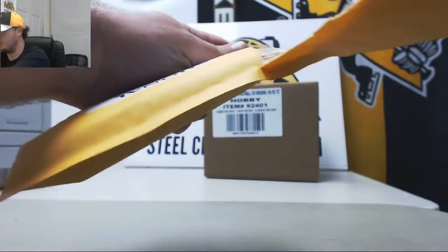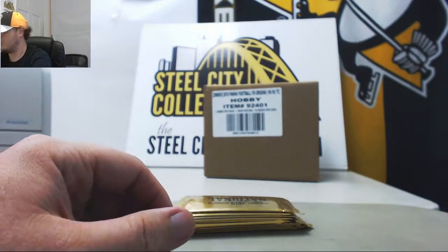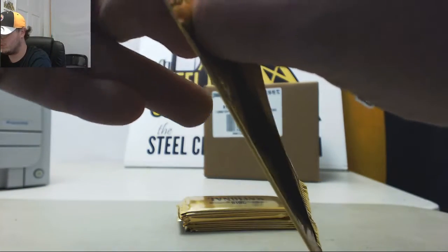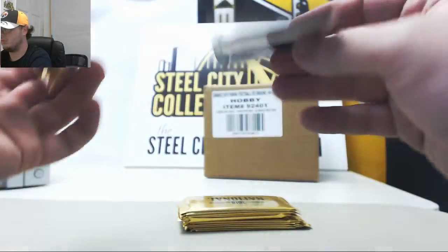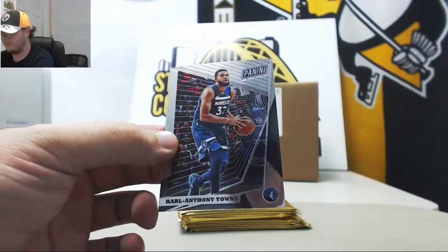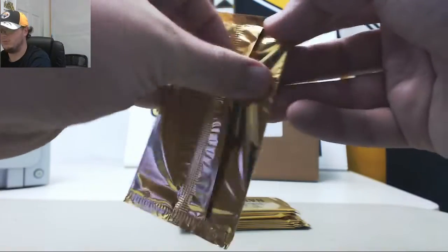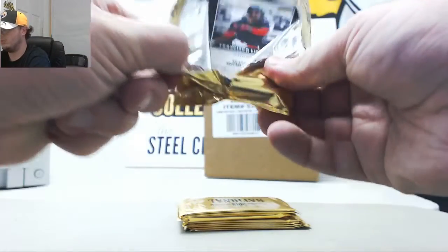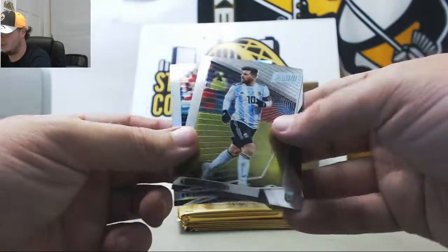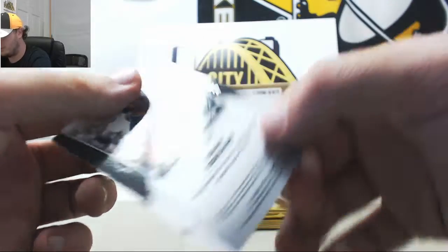I'm gonna move on to our Gold Packs. Let's see what we can pull out of here. Got Odell Beckham and Karl-Anthony Towns. Got Lionel Messi, and a Prism Francisco Lindor, number 37 of 99.